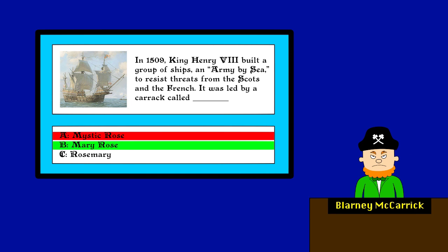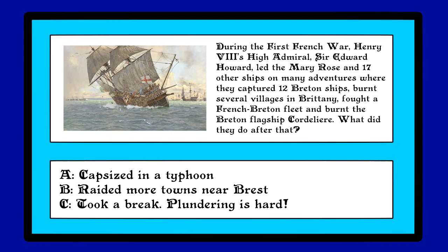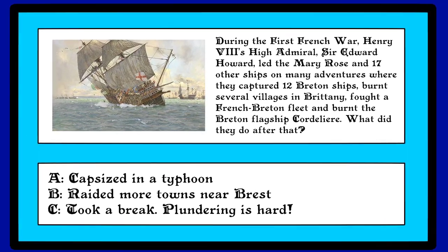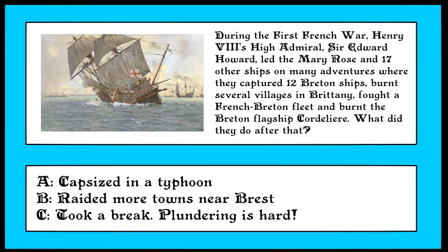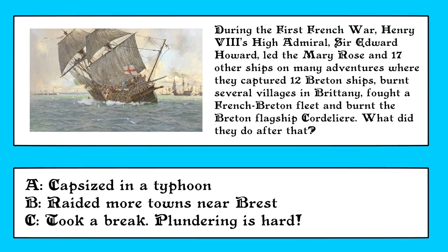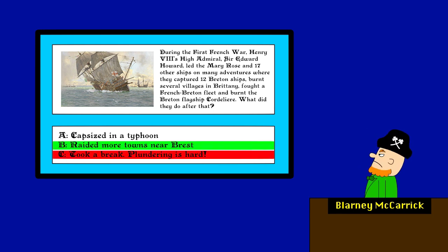Anyways, during the First French War, Henry VIII's High Admiral Sir Edward Howard led the Mary Rose and 17 other ships on many adventures, where they captured 12 Breton ships, burnt several villages in Brittany, fought a French Breton fleet, and burnt the Breton flagship Cordellier. What did they do after that? Sheesh, that's a handful. They took a break. Incorrect! They raided more towns near Brest. Your mom raided Brest? Oh, that sounded messed up.